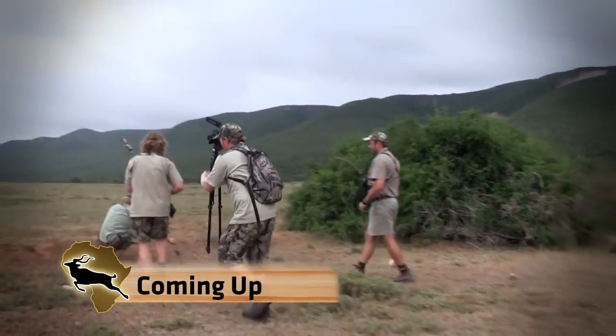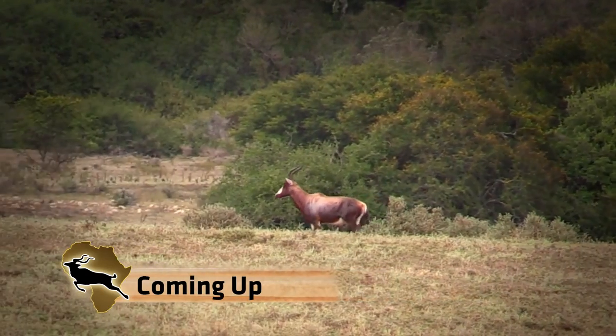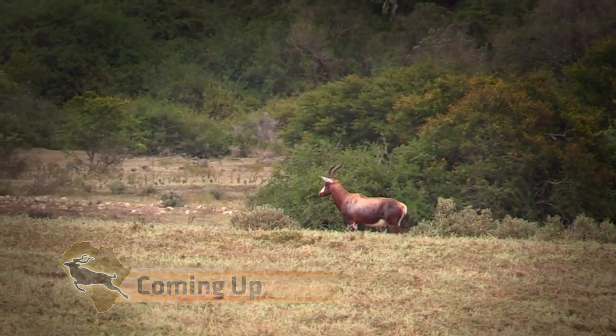As we got to the bush we had very little time so we got set up very quickly for the shot. Chris gave him a whistle and caught his attention just long enough for me to take a shot.